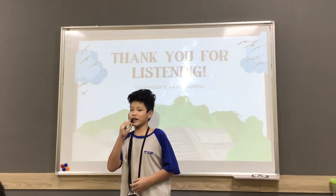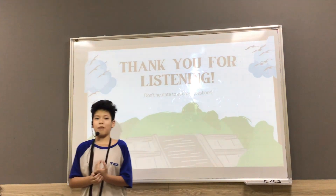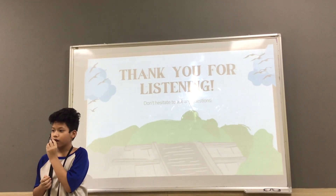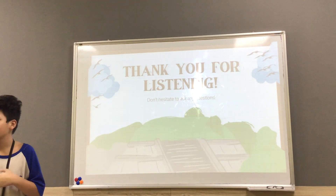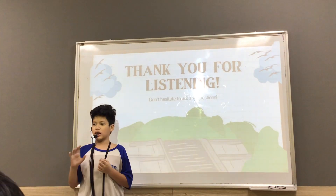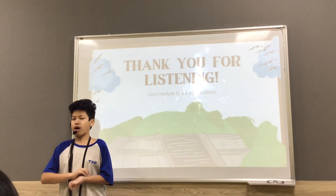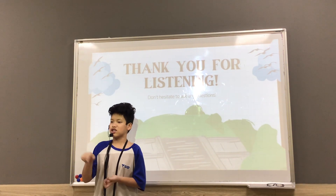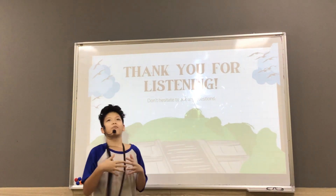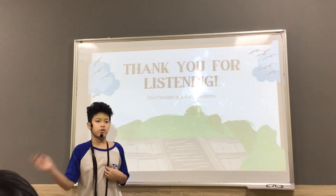This is the end of my presentation. Do you guys have any questions? — Do you actually have a Finland friend? Yeah, I met him in Finland. — Can you tell me another food that I can eat in Finland? — How can I go to Finland? Basically, airline carriers have a flight from Hanoi, Vietnam to Finland.